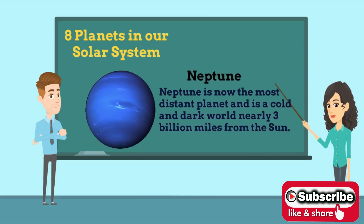Eighth is Neptune. Neptune is the fourth largest and the farthest planet of the solar system with the most powerful wind speeds out of all the planets. It is the smallest of the gas giants and is the first planet to be discovered by mathematical predictions in 1846.